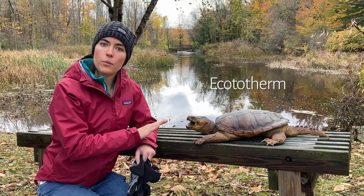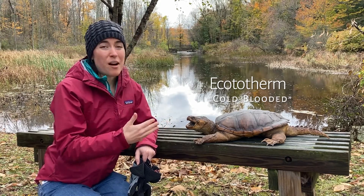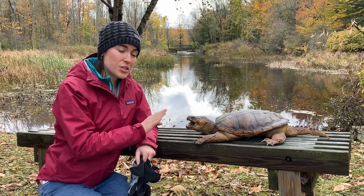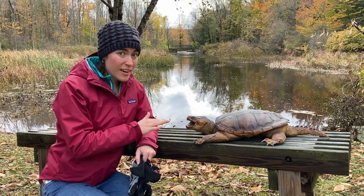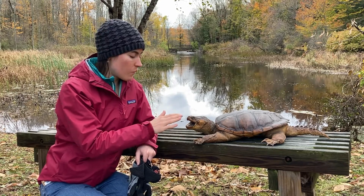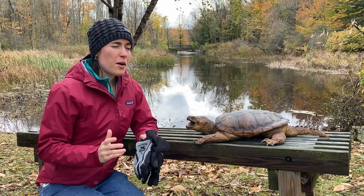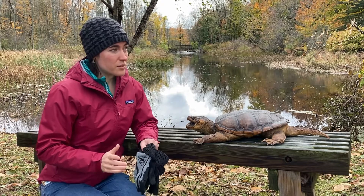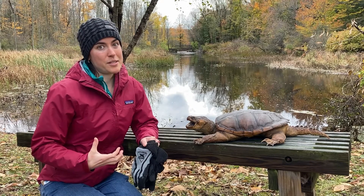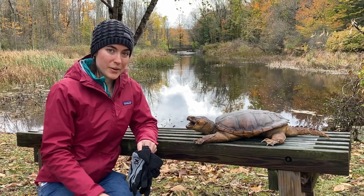As ectotherms, or what we would call cold-blooded animals, their energy output basically reflects the temperature around them. So they don't need or produce a lot of energy when temperatures are low. So they're just fine doing either the cloacal breathing or doing the anaerobic respiration. But you can imagine when they do wake up more in the spring, they start moving around, the ice is out — they probably have what feels like a great big muscle cramp in their whole body because of all the anaerobic respiration that was happening.